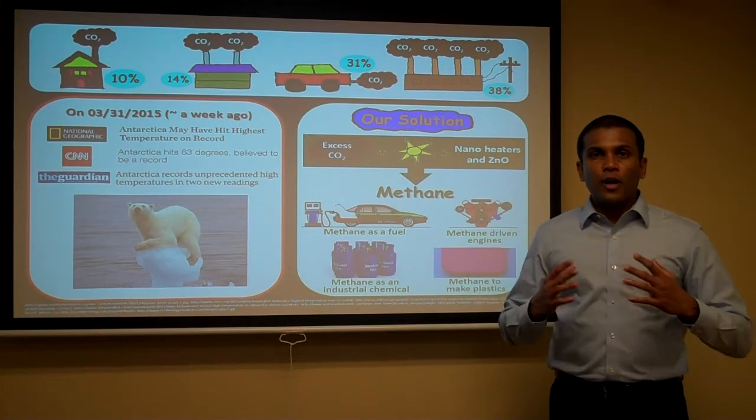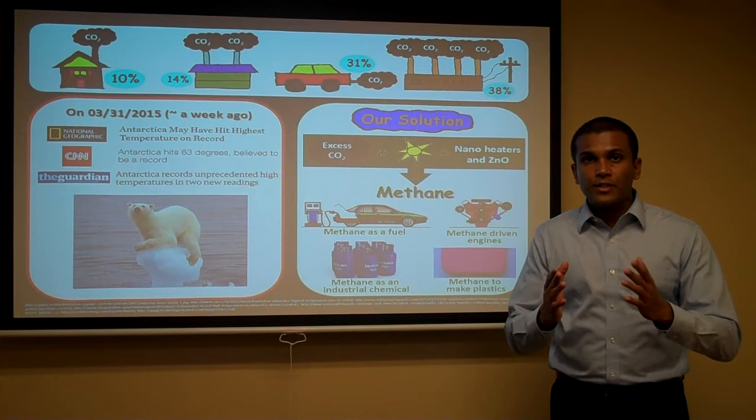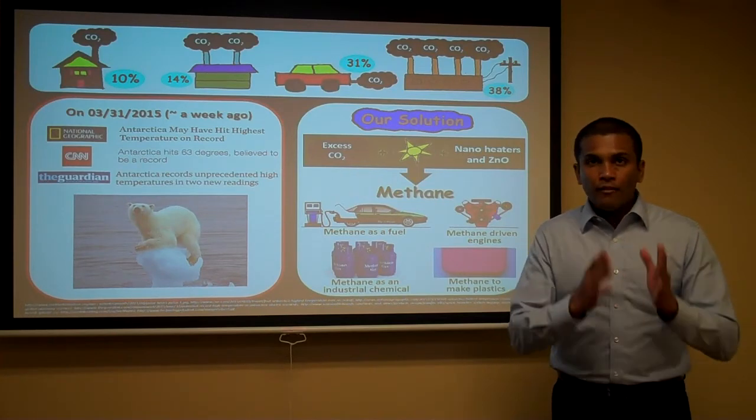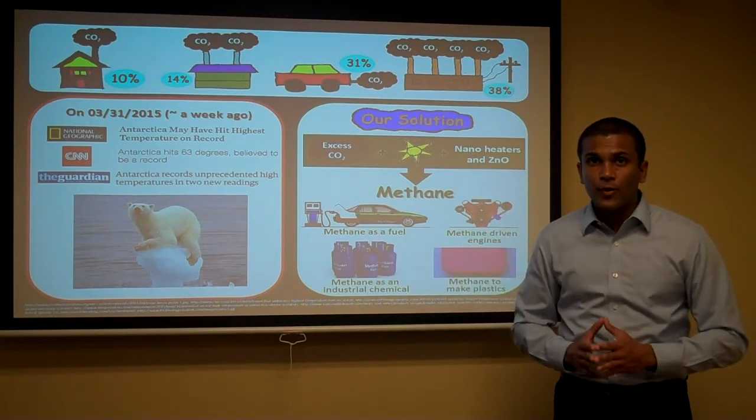All of us need to use some kind of energy for our daily activities. 80% of this energy demand is fulfilled by burning of fossil fuels. However, in addition to energy, it generates an excess amount of carbon dioxide as well.